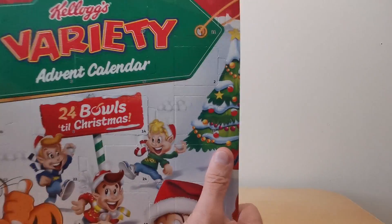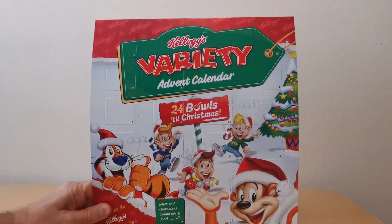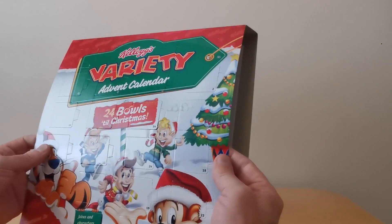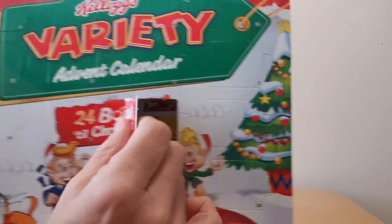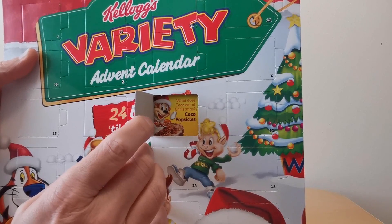Sticking with the variety theme, in 2017 Kellogg's came up with an advent calendar. I haven't got the individual variety boxes as they're all still inside, but this had a massive 24 boxes of variety. The intention was that each day you open one of the windows on the advent calendar and take out a cereal to eat. Behind each window there's also a joke - for example: 'What does Cocoa eat at Christmas?' - 'Coco Popsicles!'